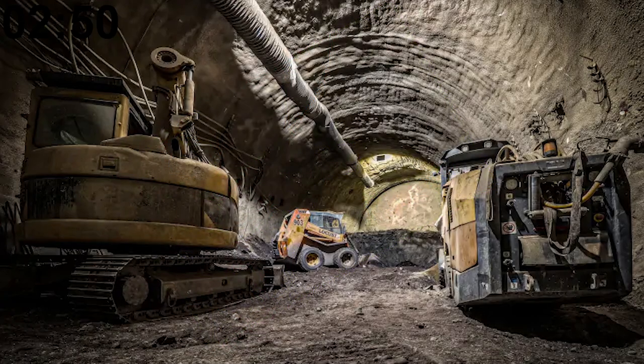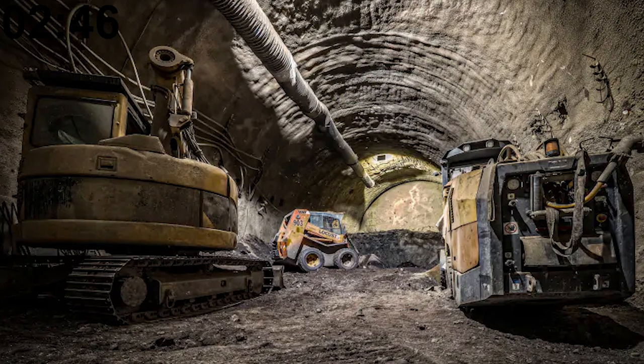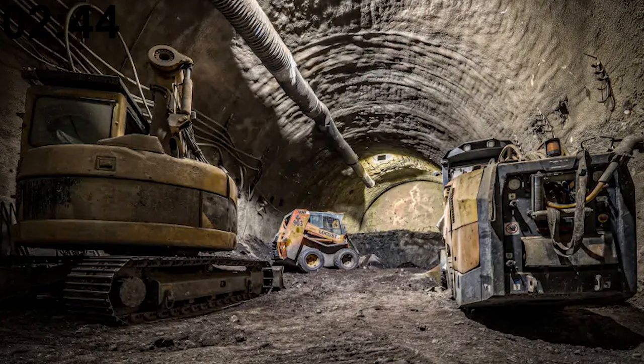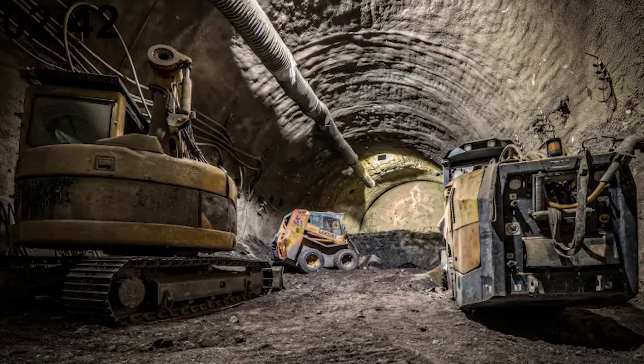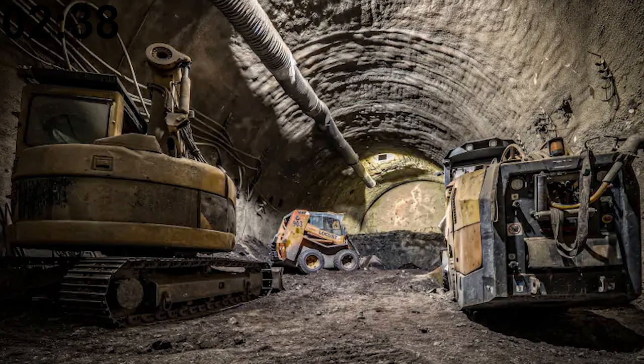A fourth metro line is currently under construction, leading from the center to the southeast of the city. It's supposed to be completed in 2029, but no big construction project in the Czech Republic is possible without a massive corruption scandal, so fingers crossed on that one.